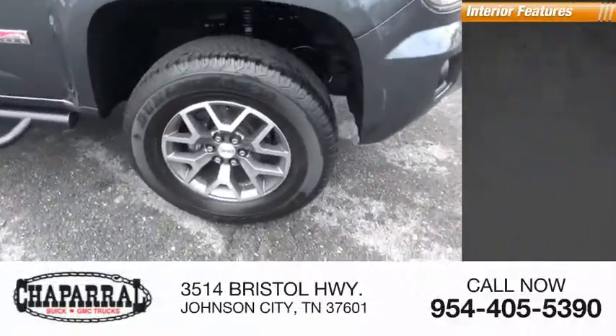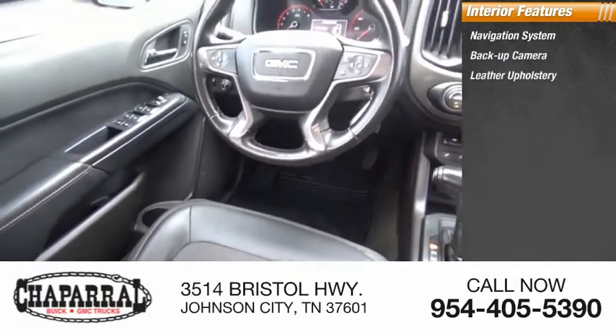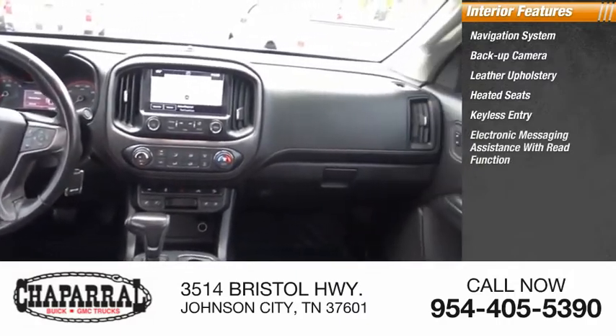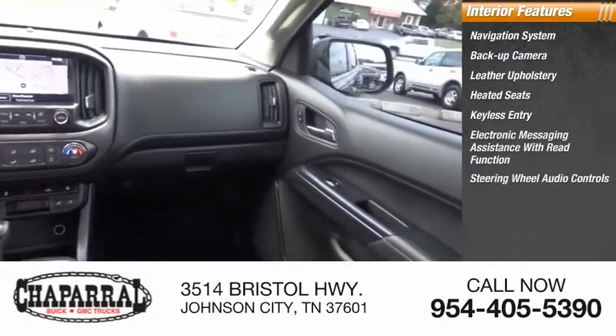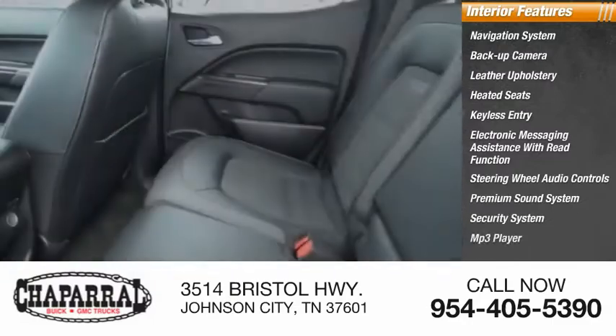Inside you'll find a navigation system, backup camera, leather upholstery, heated seats, keyless entry, electronic messaging assistance with read function, steering wheel audio controls, premium sound system, security system, and MP3 player.